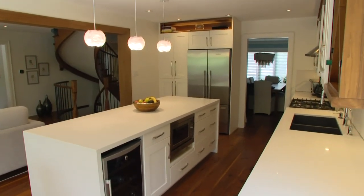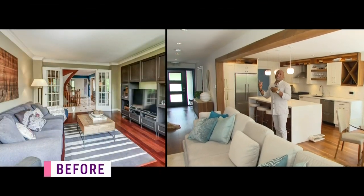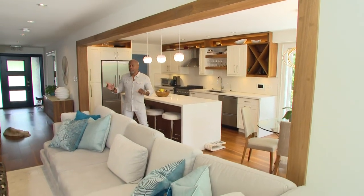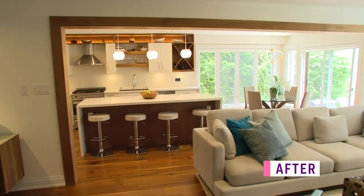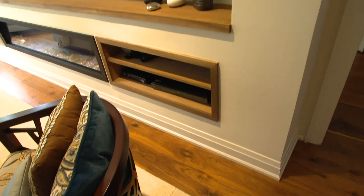Five minutes into the renovation, they ran into their first challenge. It was a chase wall, which meant all the main guts of the house ran through it — making it really hard to figure out where to relocate everything. One benefit was that they were doing the basement at the same time, so with the exposed ceiling they could see how everything ran and move elements to different sides of the house.